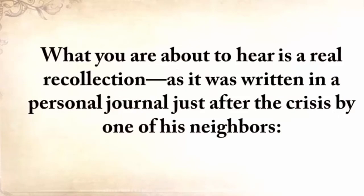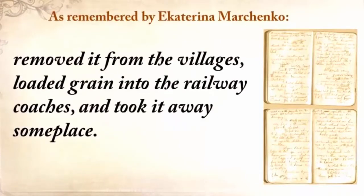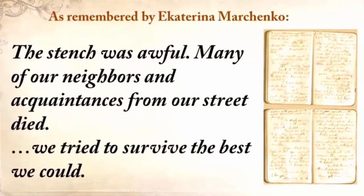What you're about to hear is a real recollection written in a personal journal just after the crisis by one of his neighbors: 'Where did all the bread disappear? I did not really know. Maybe they've taken it all abroad. The authorities confiscated it, removed it from the villages, loaded grain into railway coaches, and took it away someplace. They searched the houses and took away everything to the smallest thing. All the vegetable gardens, all the cellars were raked out. It was so dreadful that every day became engraved in my memory. People were lying everywhere as dead flies. The stench was awful. Many of our neighbors and acquaintances from our street died.'